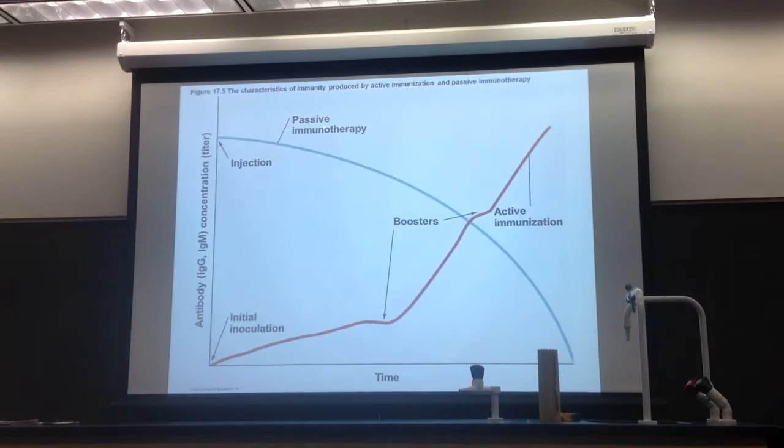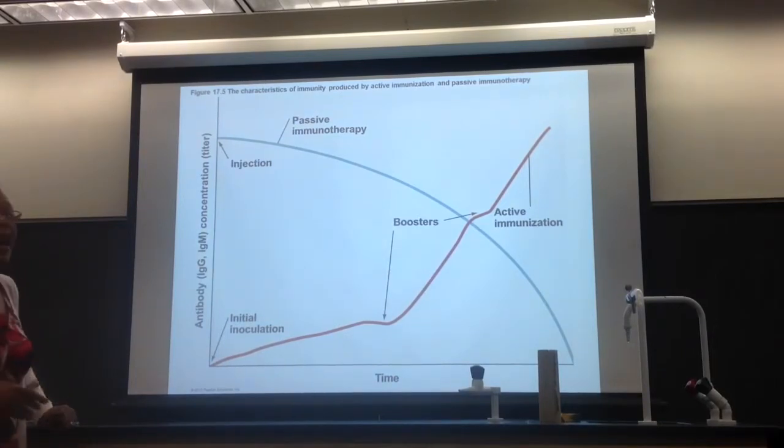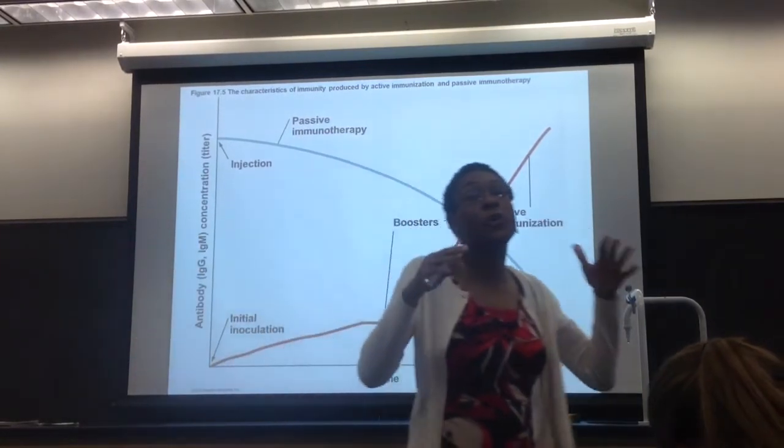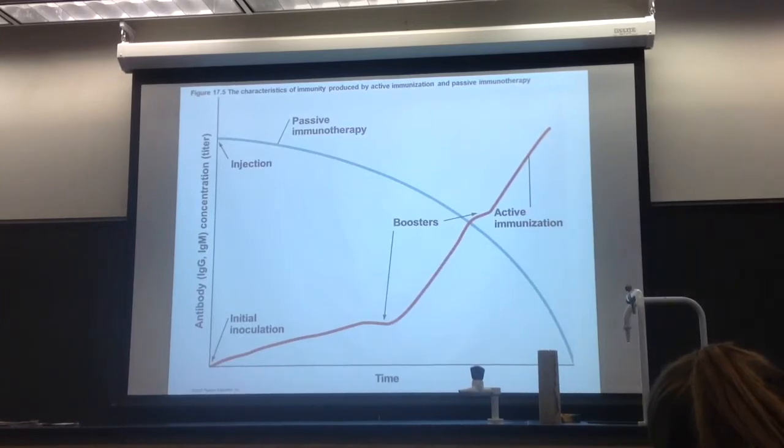Now look at passive immunotherapy. Here's the injection — all those antibodies, ready to go. They are ready to neutralize whatever is in your body. But what's happening over time? Diminishing returns. Over time you lose all those antibodies — they're all gone. What have you not done in passive immunotherapy? Built memory. You have not built memory cells, which means no more antibodies. You didn't make your own antibodies, and you did not make memory cells, which means you have no memory. Every time you're exposed to that particular antigen, you've got to get another shot. The tetanus shot every 10 years will boost it.